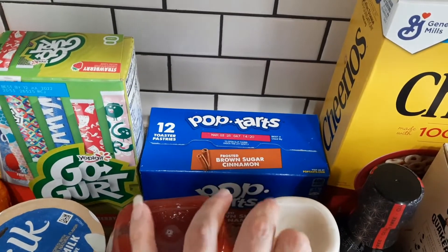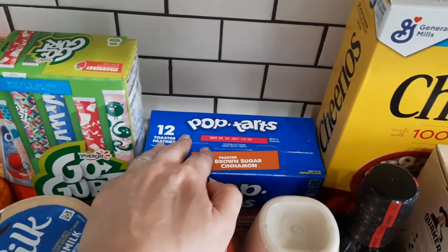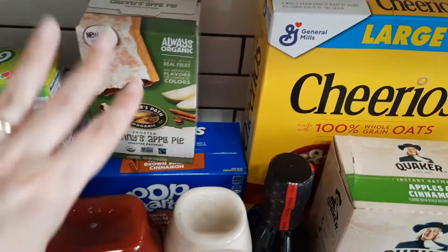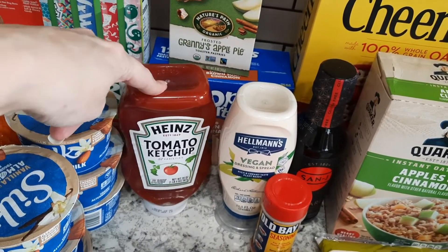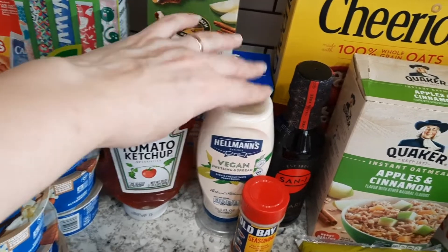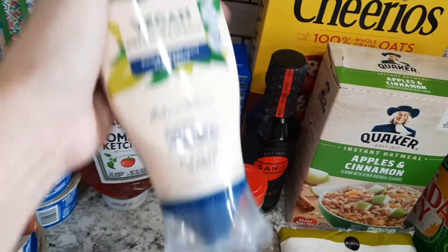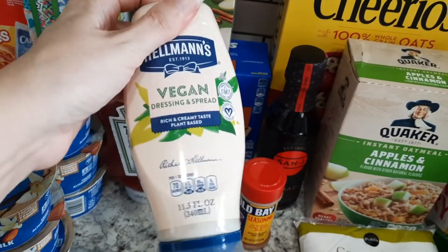I got some regular brown sugar cinnamon Pop-Tarts as treats — he doesn't get these that often, but I like to have them on hand as a little reward for doing good in school. And then some ketchup, we just needed more — my husband likes the Heinz brand.